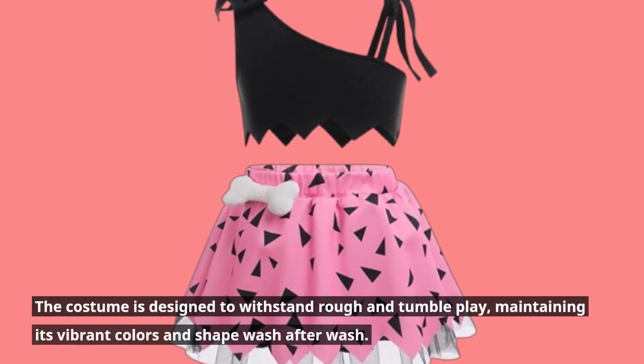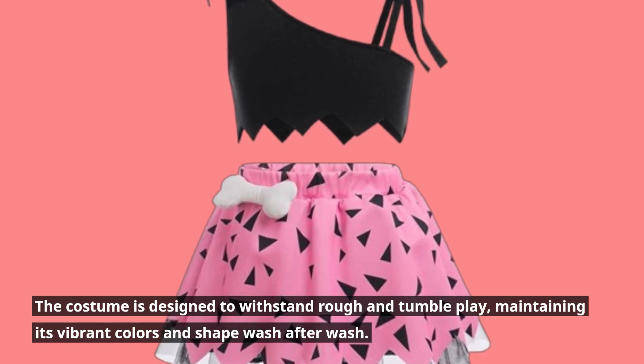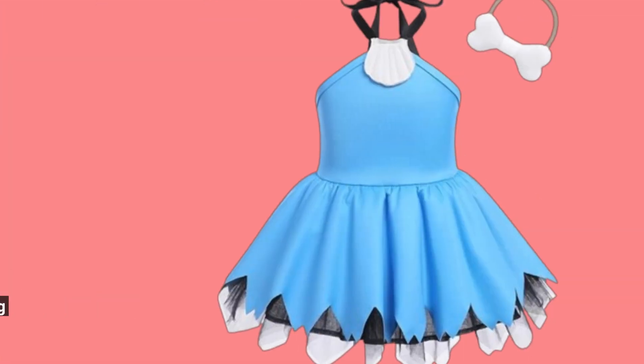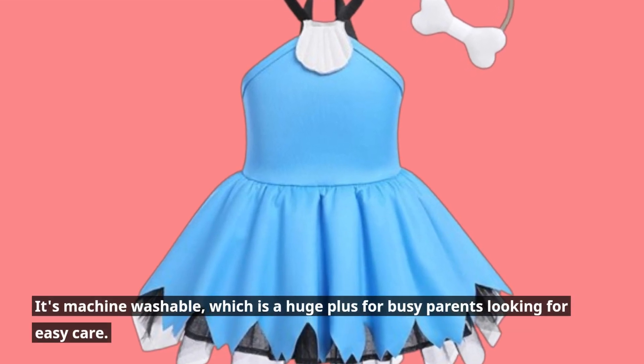The costume is designed to withstand rough and tumble play, maintaining its vibrant colors and shape wash after wash. It's machine washable, which is a huge plus for busy parents looking for easy care.